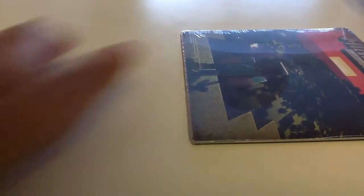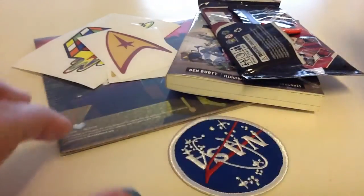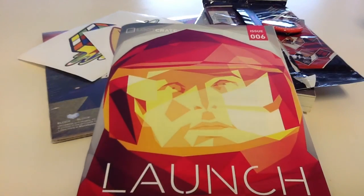That is it for the January Loot Crate box. Let's see all this stuff. Oh, I forgot — you also get the magazine. Anyway, that's it for now. On to the next video!